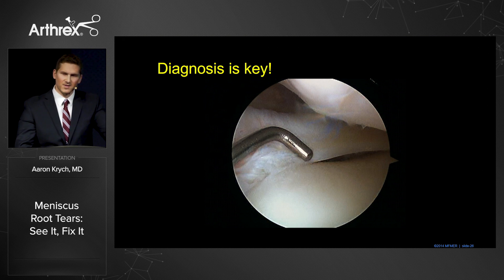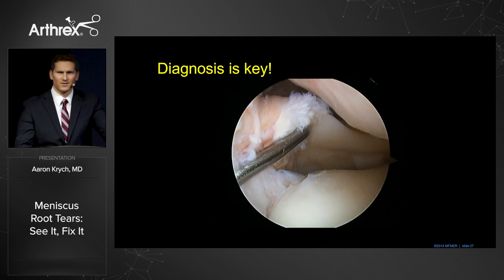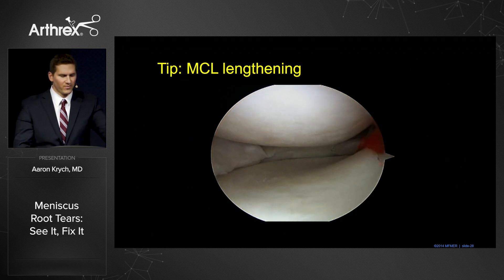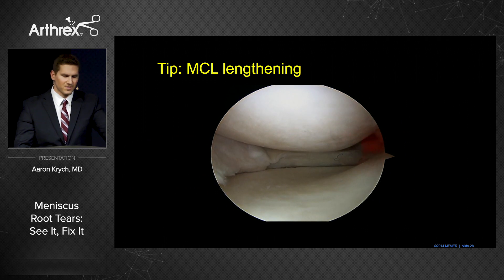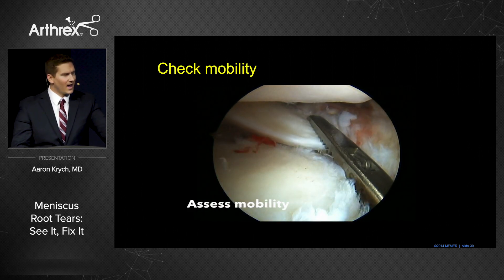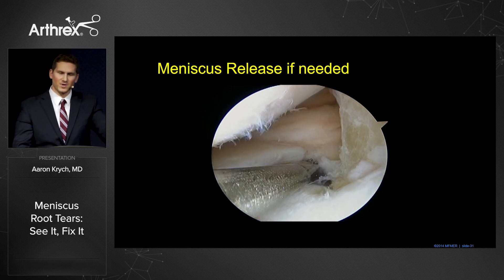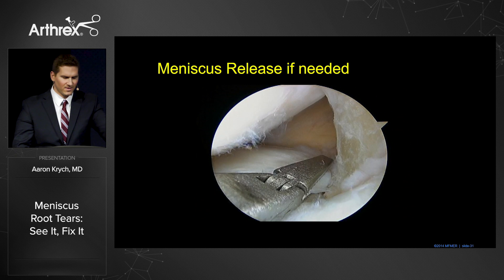Diagnosis is absolutely key. Here's an example of a lateral meniscus which appears relatively normal — this was called normal on the MRI — but you don't know there's a root tear until you actually probe that posterior root. In every case of ACL tear, you should be doing this. On the medial side, an MCL lengthening will often improve your visualization. You can perform a medial reverse notchplasty and take down the medial tibial spine, but you must see these lesions and create a space in which to work. I then check mobility of the root to make sure it gets back to the anatomic footprint. Sometimes in the medial meniscus they are extruded, and in that case we release it from the posterior capsule to facilitate mobility and restore hoop stresses.